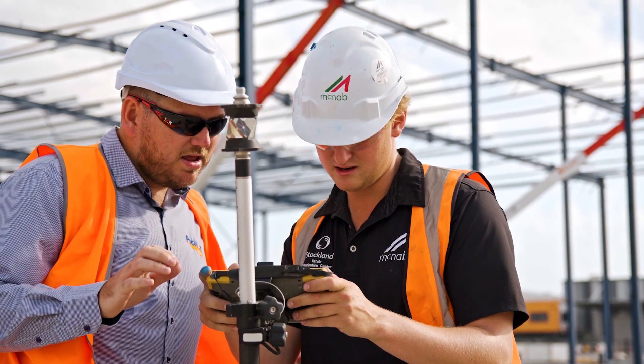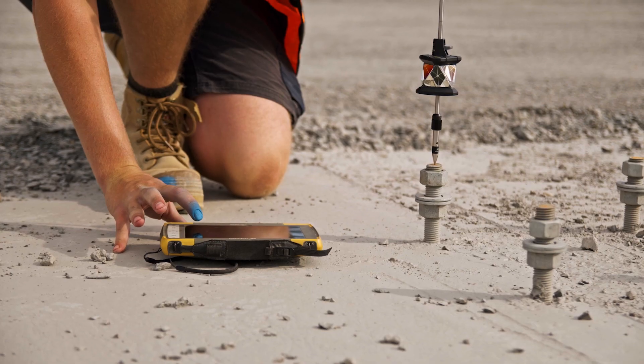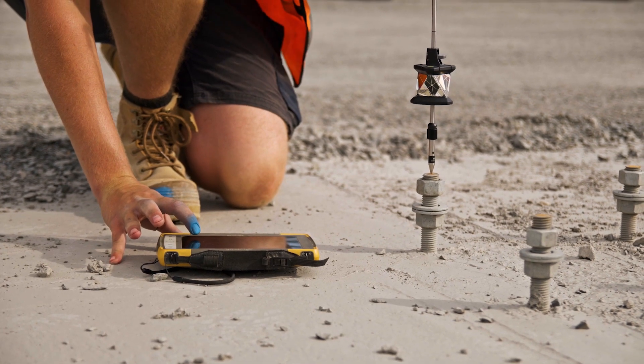The support we receive from Position Partners comes in the form of training as well as over the phone technical support. Having the screen sharing system on the tablet, letting them take control of the tablet and fix any errors that we might not be able to understand ourselves.